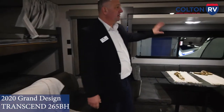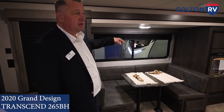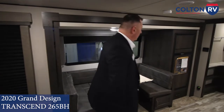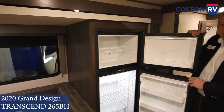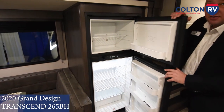Nice U-shaped dinette on the slide — you can easily fit a good amount of people around there for card night or just even dinner. Got a nice RV refrigerator with individual freezer to store all your cooking needs, drinks, and so forth.